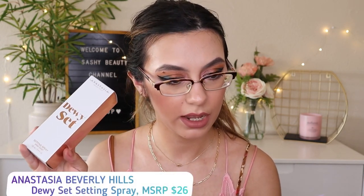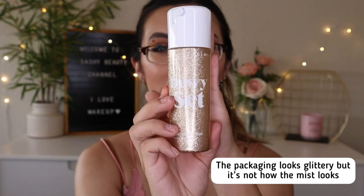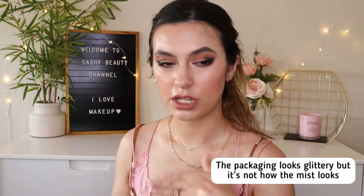Next is the ABH Dewy Setting Spray, worth $26 — a coconut vanilla scented spray that seamlessly blends products, sets makeup, and leaves the complexion with a dewy, never oily radiant finish. I sprayed some — it got on my lips and tastes kind of sweet. It smells really good. So far it's looking pretty dewy.